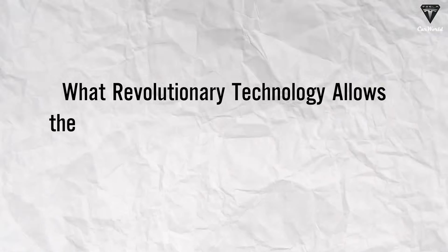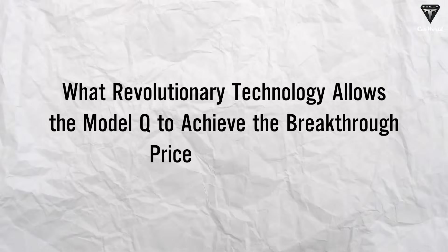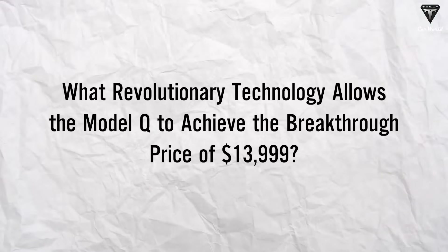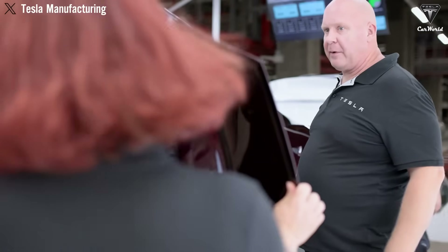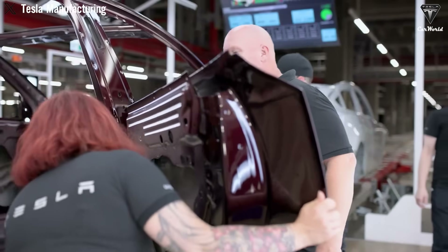What revolutionary technology allows the Model Q to achieve the breakthrough price of $13,999? Tesla's fourth-quarter and full-year 2024 update confirms that plans for new vehicles, including more affordable models, remain on track for start of production in the first half of 2025.